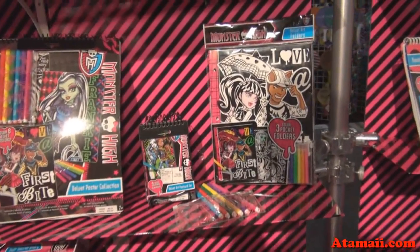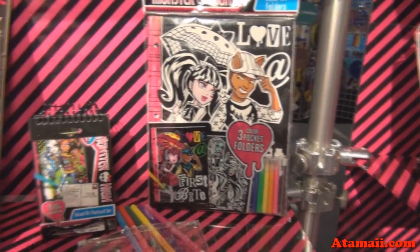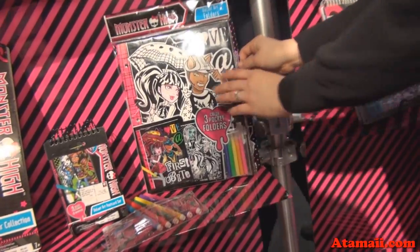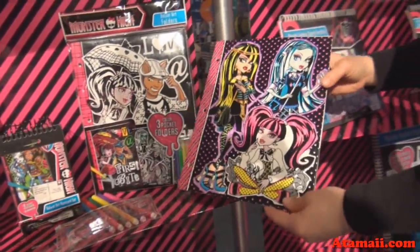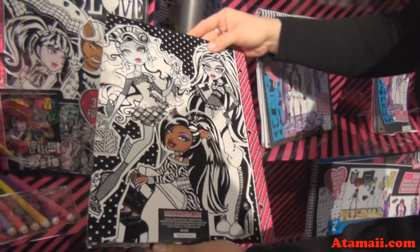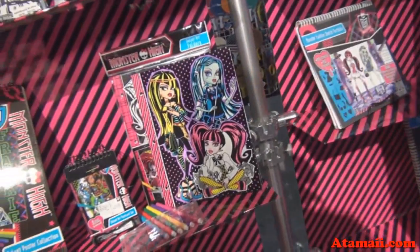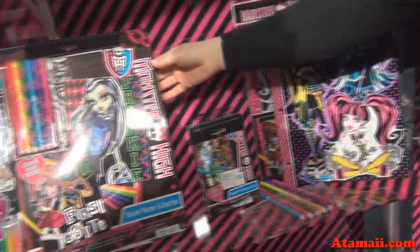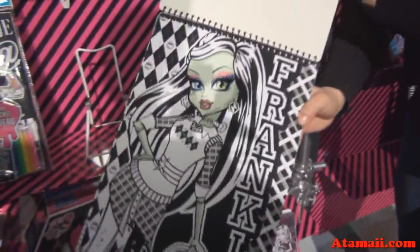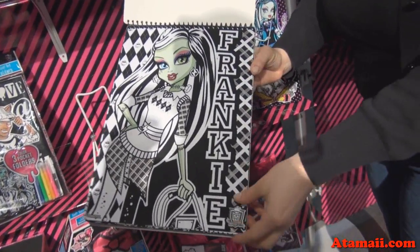Velvet is a huge trend right now. We have some activity stationery items — velvet folders. These will be great for back to school. You doodle on your folders anyway, so why not make some really cool artwork? You can color them in during class or while you're at study hall. We also have great posters, and what's cool about our velvet artwork is that we give you the skin tones, so the characters will actually look like the character when you're done.